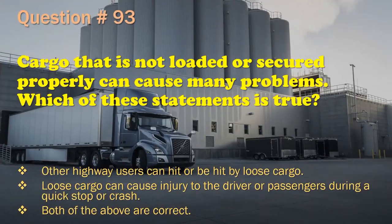Question 93: Cargo that is not loaded or secured properly can cause many problems. Which of these statements is true? Other highway users can hit or be hit by loose cargo. / Loose cargo can cause injury to the driver or passengers during a quick stop or crash. / Both of the above are correct. The correct answer is: Both of the above are correct.